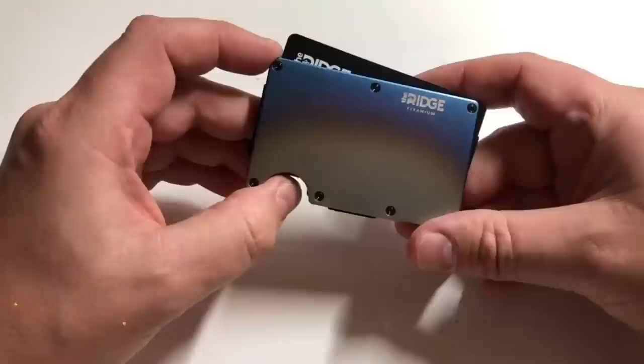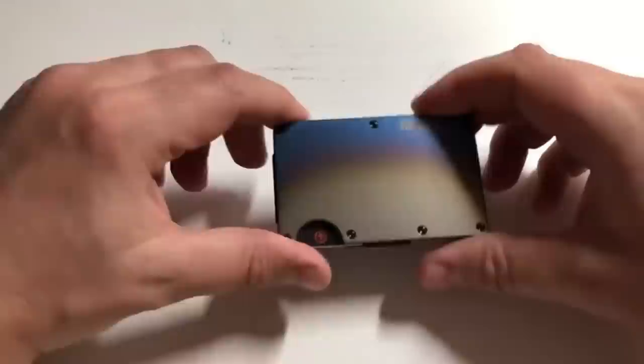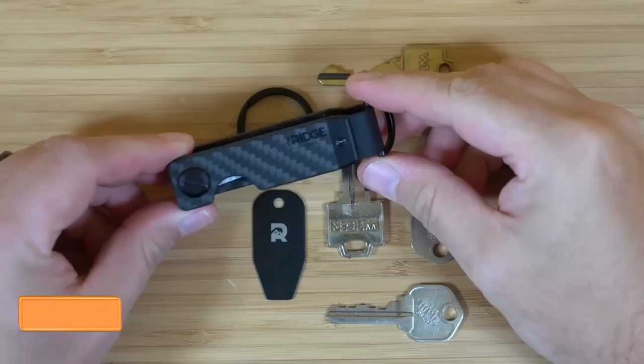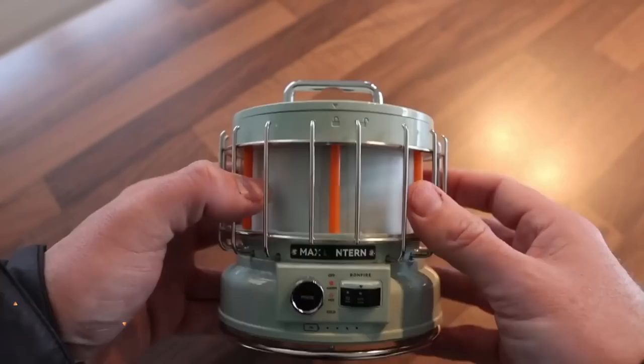The Ridge Wallet is a sleek and stylish accessory that will keep your cards and cash organized and secure. This minimalist wallet is made from durable materials and features a slim design that fits easily in your pocket. It also features RFID blocking technology that protects your cards from unauthorized scanning. If you're always losing your keys, the Ridge Key Case can hold up to 10 keys and keeps them secure and organized, featuring a built-in bottle opener and a pocket clip for easy access.